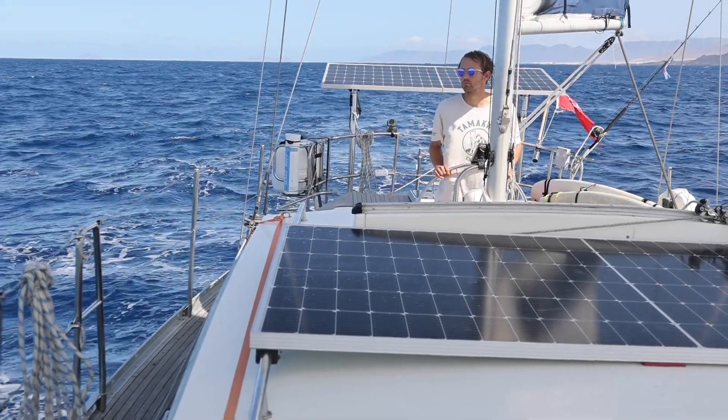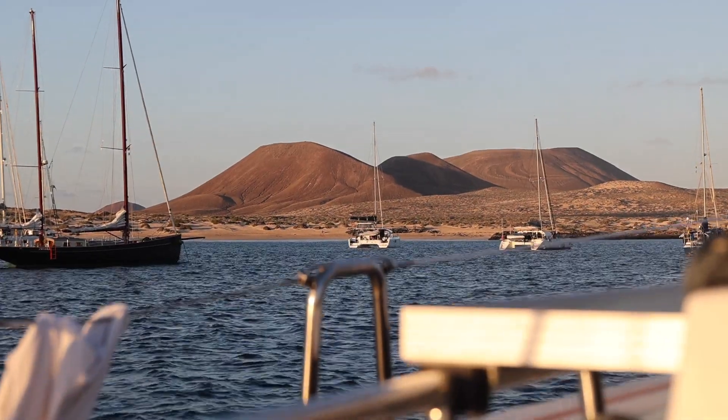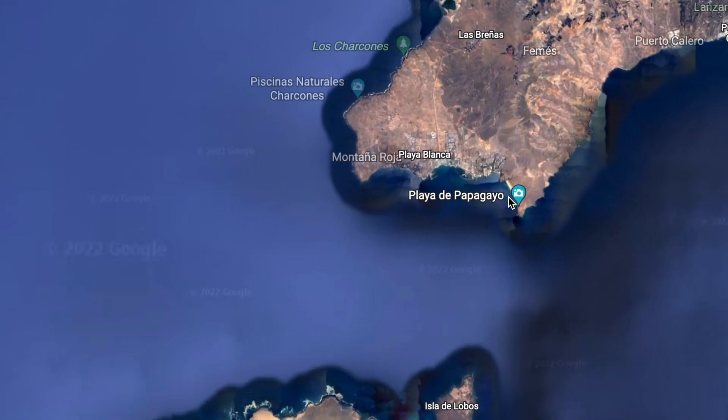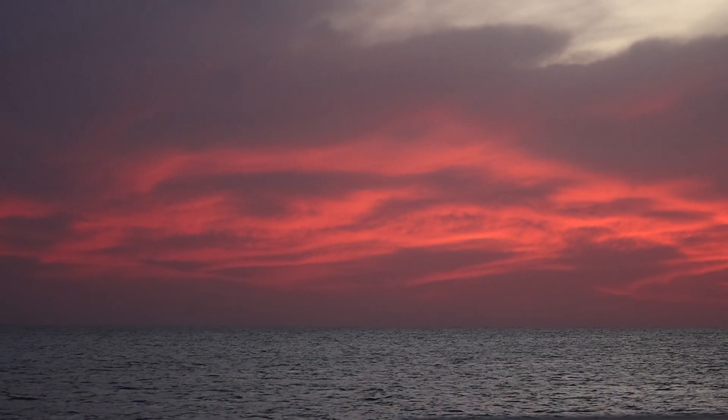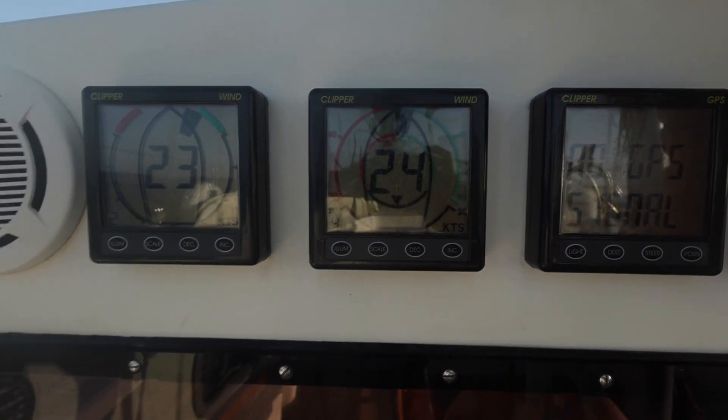We had sailed the previous day from the little volcanic island of La Graciosa to the southern end of Lanzarote, and were greeted by the most spectacular sunset. There was a lot of wind — our Windex shows less than it actually is. It's like a confidence Windex because it's slightly broken; the bearings have gone so it spins slower. So when that says 26 knots, we know it's pretty windy.